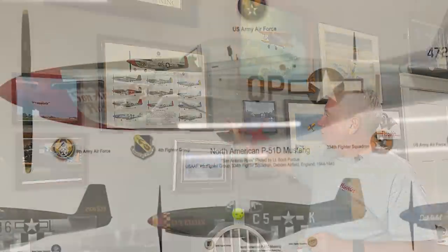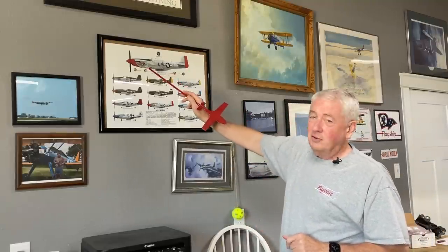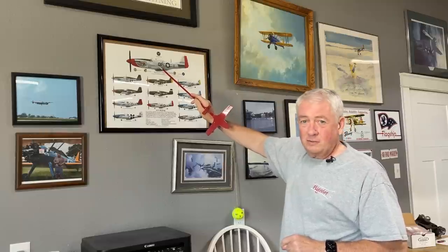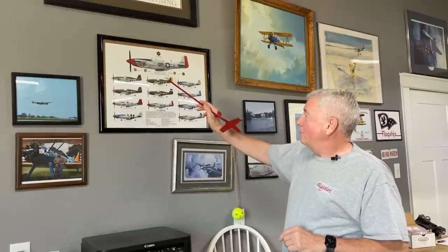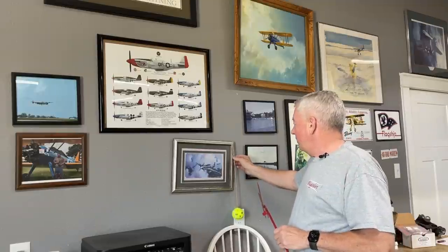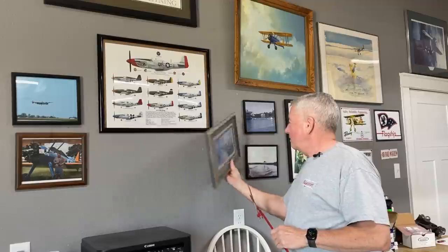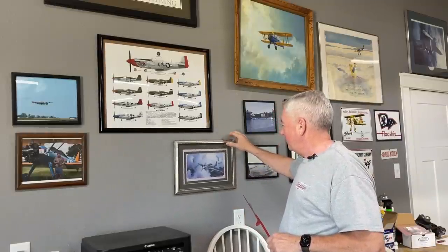These Mustangs here — a friend of mine does these things, and he asked me what my favorite Mustang would be. I said, how about we do this? It's called the San Antonio Rose, and he put the 334th Fighter Squadron, which is mine — I spent five years in the Eagle. That's the 334th Fighter Squadron from World War II, Quebec Papa, and it's my name: Lieutenant Scott Perdue. Of course I didn't fly it, but man, it would have been fantastic. This is just another Mustang — my wife gave me this not long after we were married, basically making the promise that she'd buy me a real P-51 someday. I've never really been able to afford that, but I still keep it. That's pretty fun.